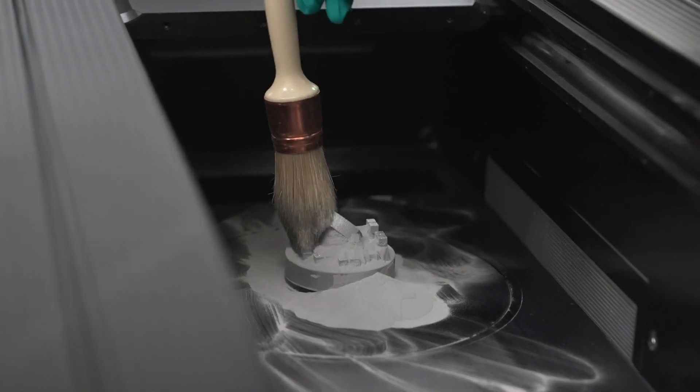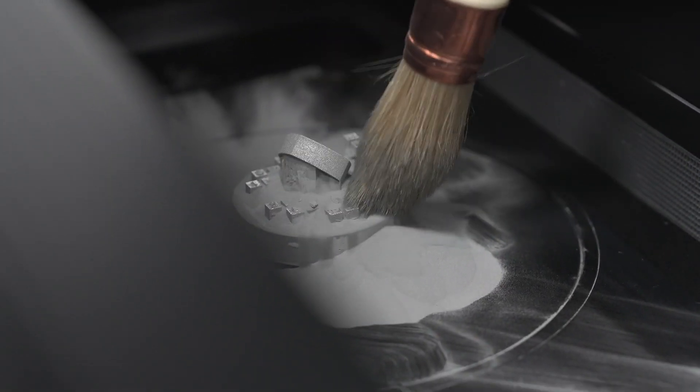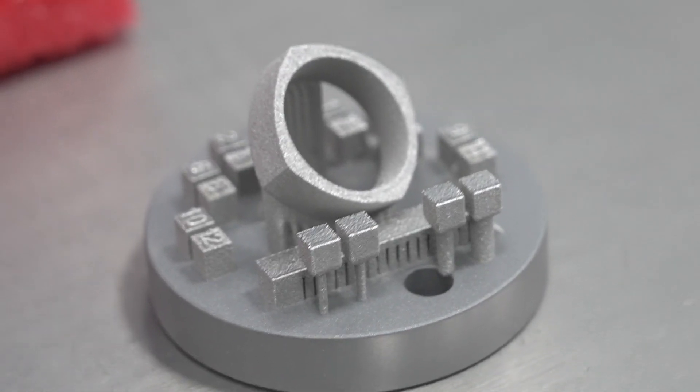Platinum 3D prints exceptionally well. It's very popular in the luxury goods industry due to the purity, the whiteness, and the heritage, so we're having quite high demand. Making use of additive manufacturing to create very unique geometries on pretty exotic materials like platinum is very exciting for us.